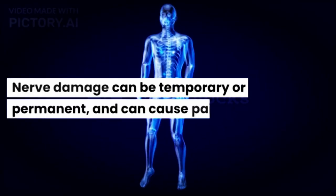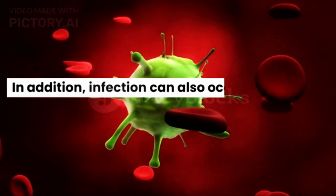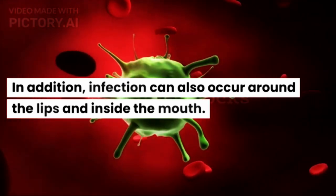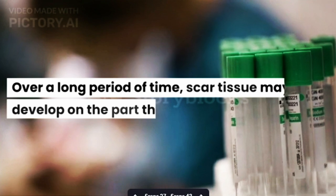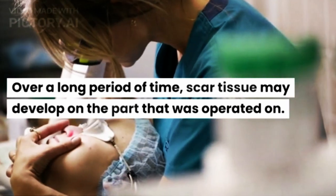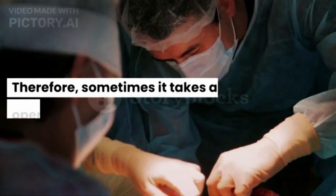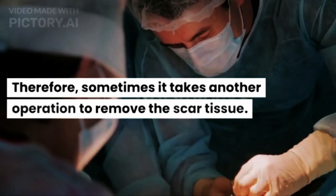Nerve damage can be temporary or permanent and can cause pain or numbness. In addition, infection can also occur around the lips and inside the mouth. Over a long period of time, scar tissue may develop on the operated area. Therefore, sometimes another operation is needed to remove the scar tissue.